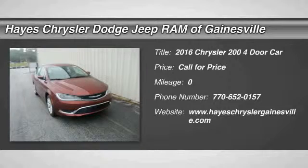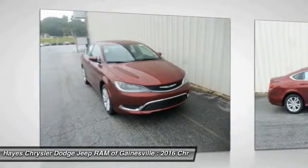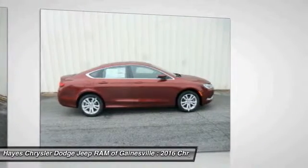The 2016 Chrysler 200 is a mid-sized sedan loaded with modern comforts. Thicker seats, LED lighting, and noise dampeners are just a few highlights. This 200 model takes an aggressive step into a competitive market.